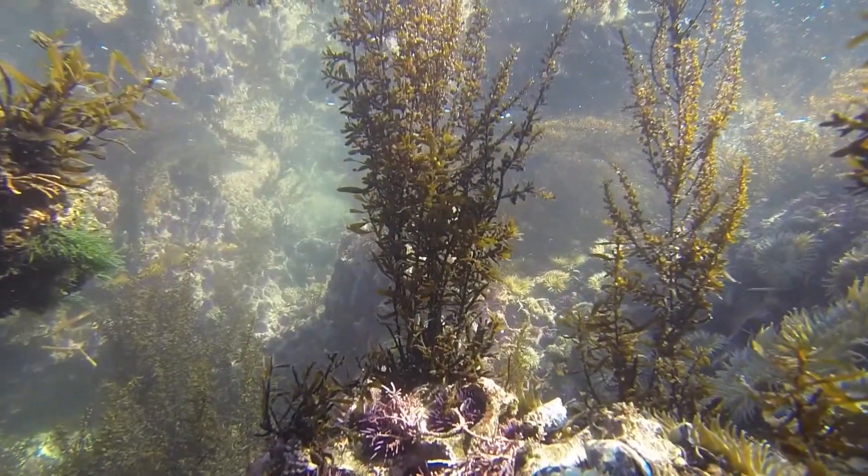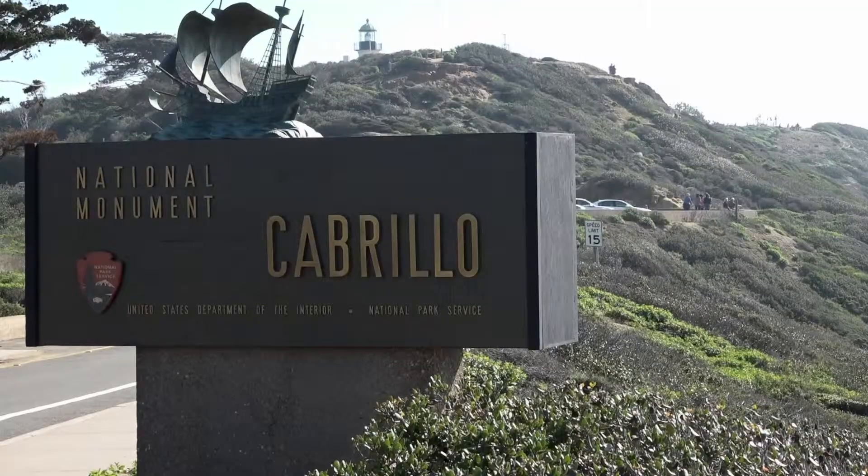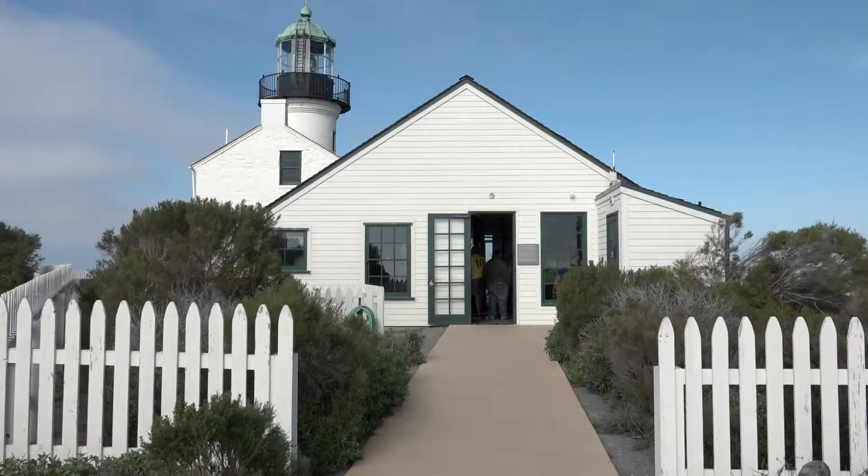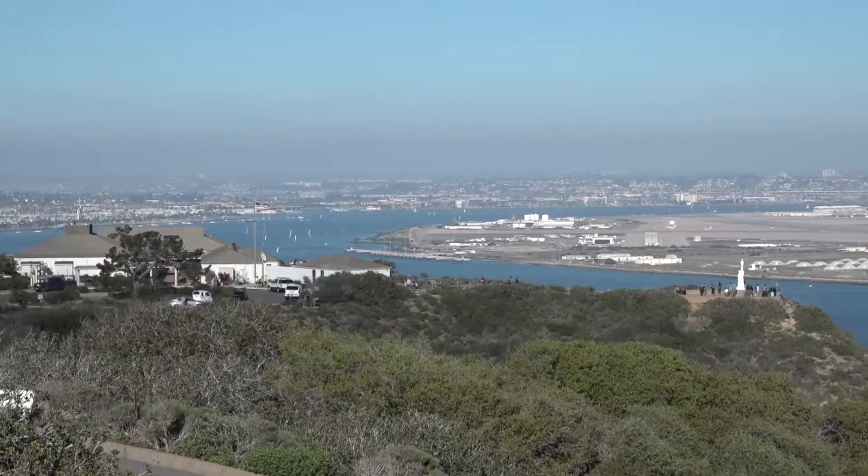On this episode of Life in a Tide Pool, we visit the Cabrillo National Monument in search of owl limpets. Ranger Bonnie Phillips provides an overview of the park, the attractions, and tide pools along with the stunning views visitors can enjoy.